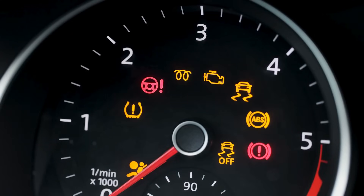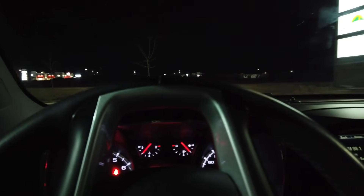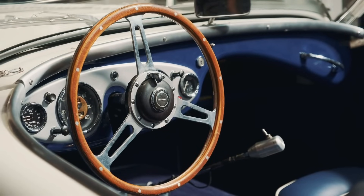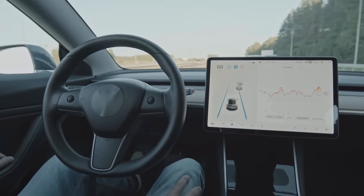So the next time you turn on your car and see that forest of blinking lights, remember — it's not your car trying to stress you out. It's your vehicle's way of communicating, keeping you safe, informed, and on the road. The dashboard has come a long way from the simple speedometer of the past, and as cars continue to evolve, so too will the ways they talk to us.